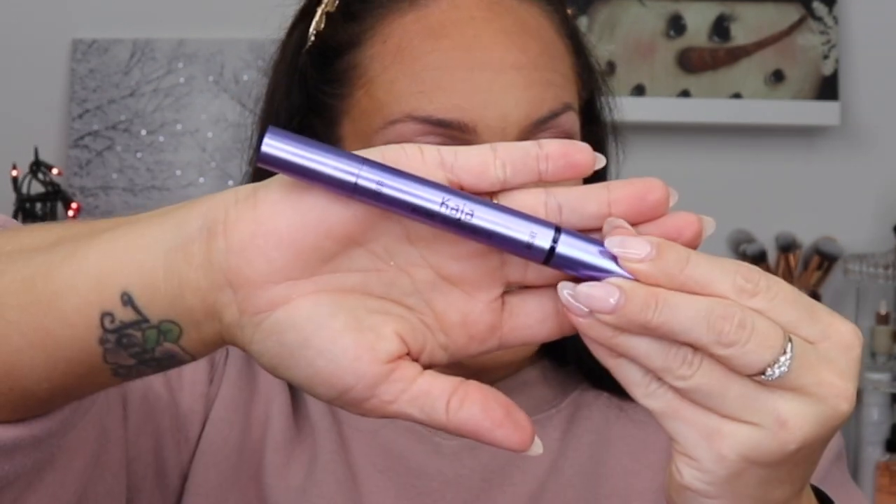I usually do my brows before eyeliner, but I picked up the Kaja Wink Stamp Wing Eyeliner and we're going to try this out together. There is a left and right side, and then it has the eyeliner to fill in the rest. I'm nervous because I've never used an eyeliner stamp before — I've just winged it and hoped for the best. I'm interested to see if this cuts down on the time it takes to do my eyeliner.